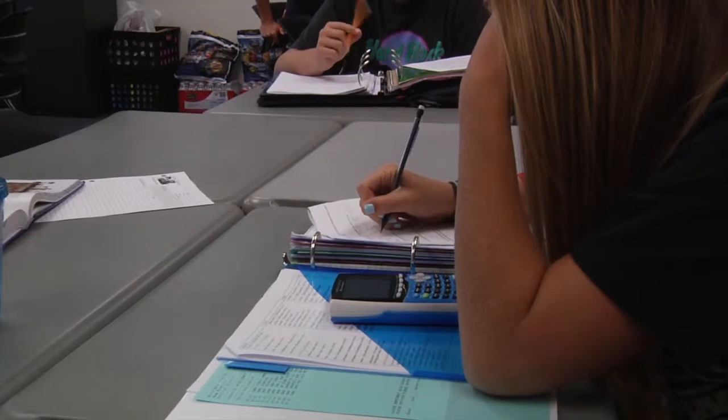Ms. Addington, an ACT prep instructor, explains how the ACT prep class at ONW can benefit you and your score. If you come to ACT prep, we do lessons that are things kids are tripped up on, like appositives and when you use a comma, or who versus whom and how that works. There are lessons you can do to learn or remind yourself of things you've learned in the past that might be on the exam.